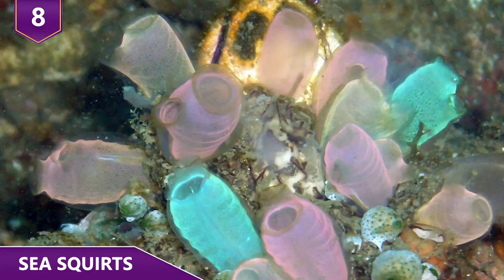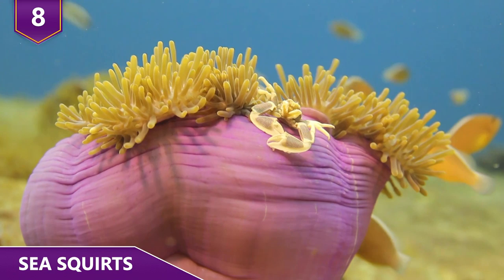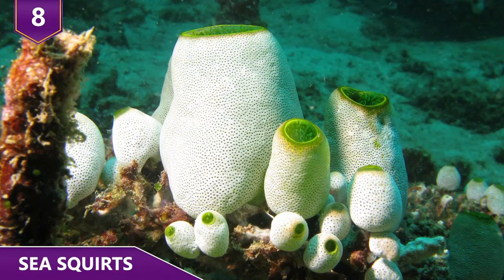While we're talking about sea squirts, you're probably wondering what they are. A sea squirt looks a lot like a plant, but it's definitely an animal.